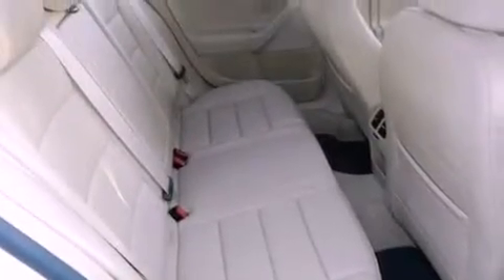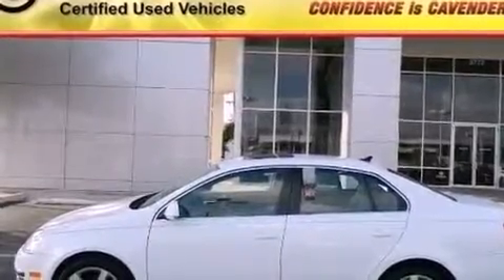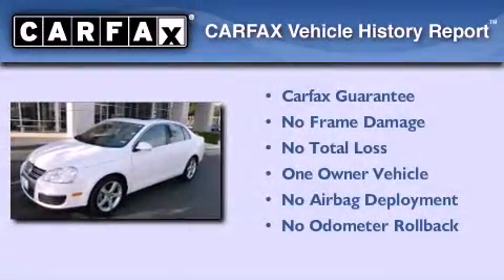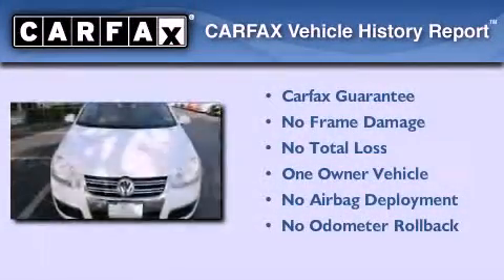An illuminated driver's side vanity mirror, an anti-lock braking system, and a multi-function display are also included. This vehicle has less than 39,000 miles. This Volkswagen has had only one owner and it qualifies for the Carfax buyback guarantee.